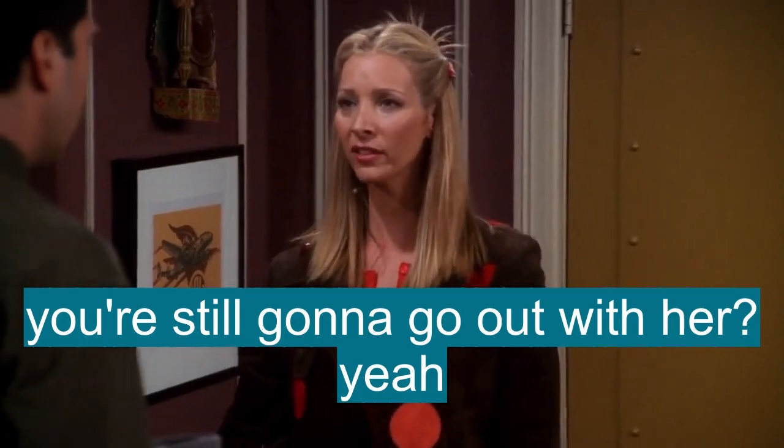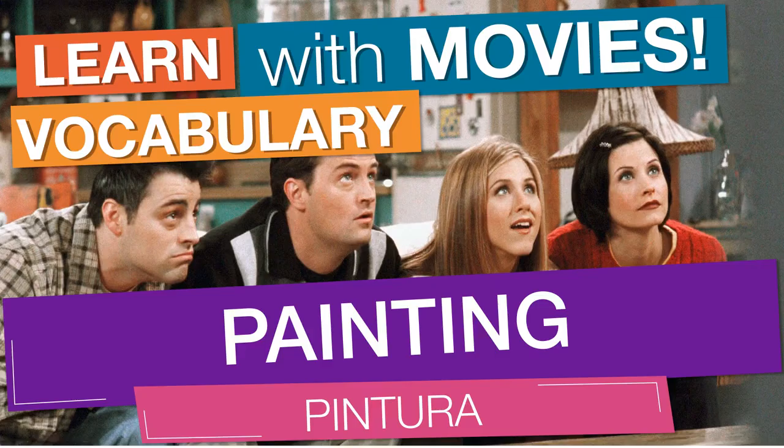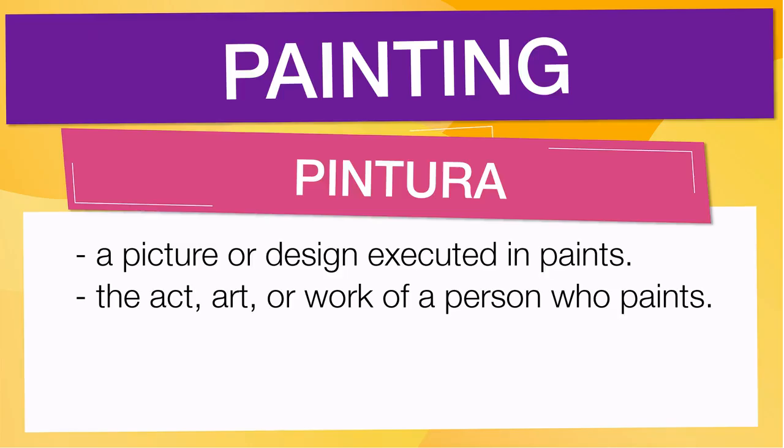In English vocabulary, we will learn the word: painting. It means a picture or design executed in paints. It also means the act, art, or work of a person who paints.